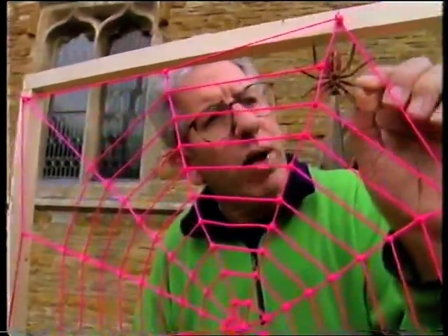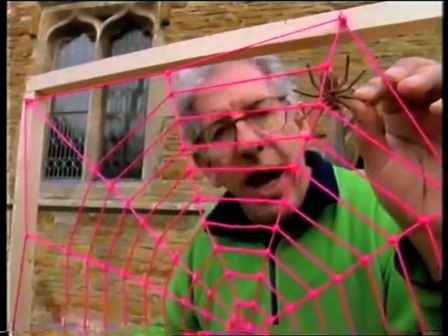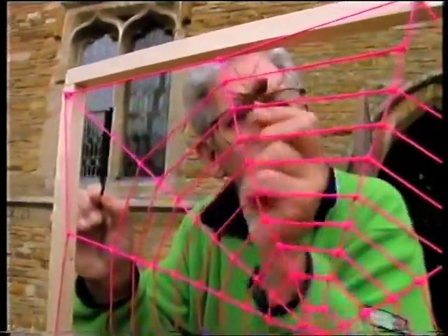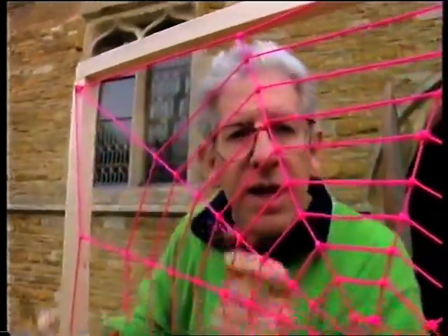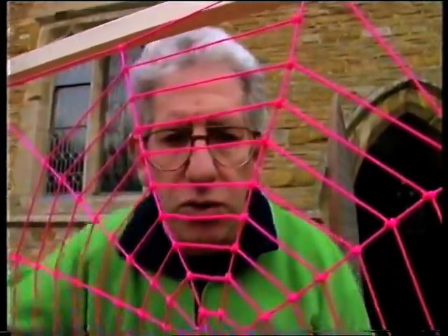Boyes discovered that if he waited until the spider was at one corner of its web and then made a note and touched the web elsewhere, the spider didn't go straight across as you might think — instead it went to the middle of the web first and then turned round. When it faced the fork it then rushed up and tried to eat it again. So clearly the spider was actually using the radial spokes of the web as direction finders to look for its food.